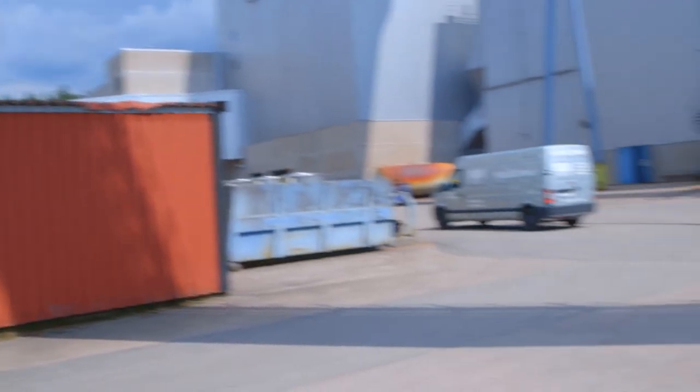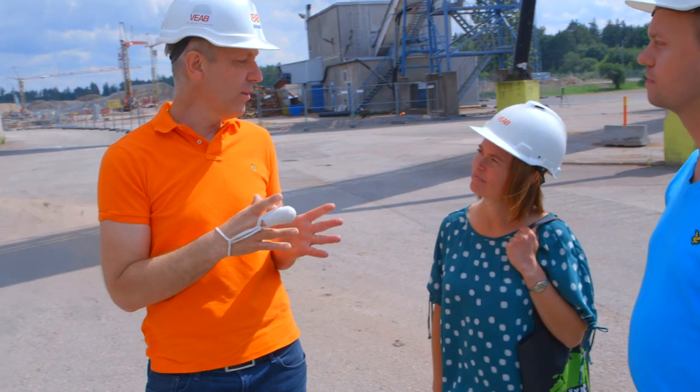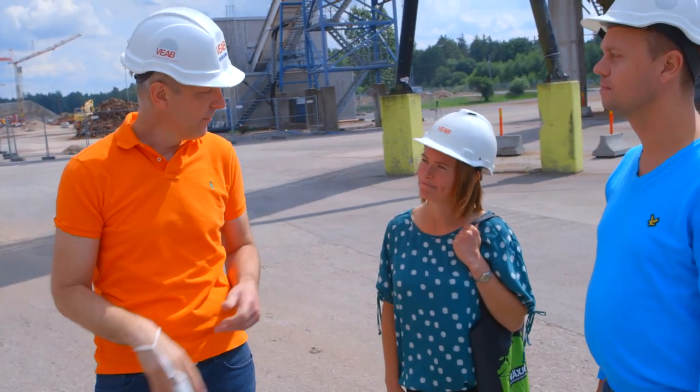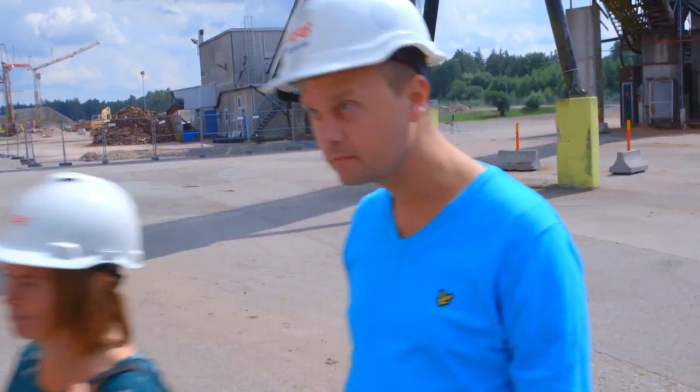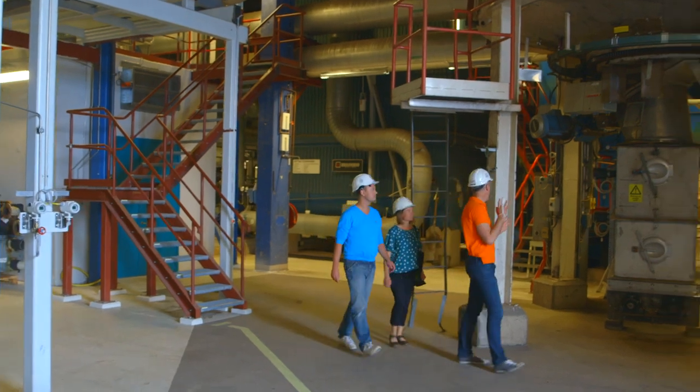The wood chips are transported to the boiler on a conveyor belt. Over there we have a day silo, where the wood chips are collected before they go into the boiler. To produce cooling energy, the chillers need hot water, which is heated up in the boiler.